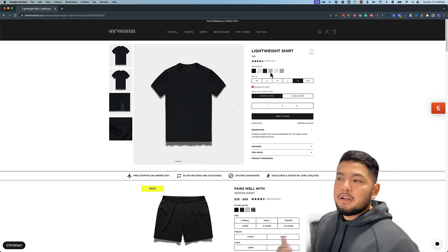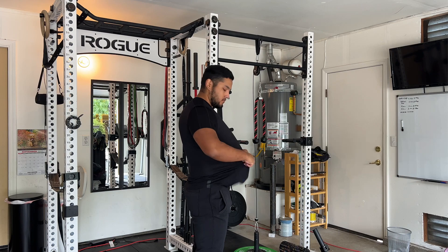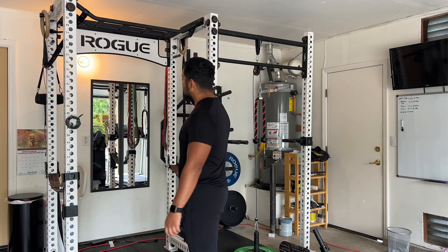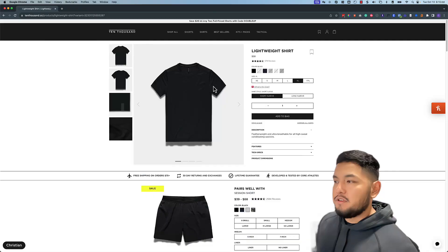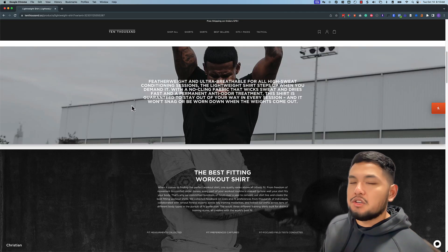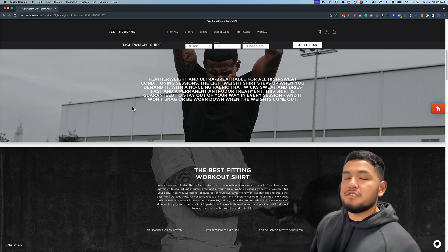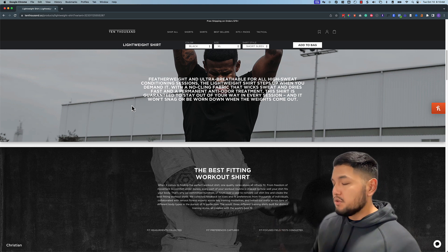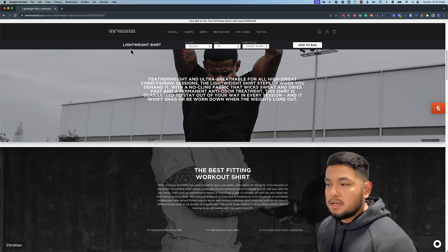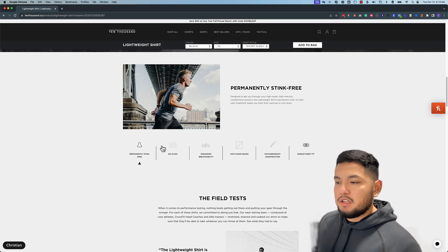My favorite shirt is the lightweight shirt. I'm not sure what it is about it other than it just feels amazing on your body. There's a short sleeve and long sleeve version and I have a bunch of different colors — including the black in both short sleeve and tank top. I think I like it so much because it's just so lightweight. It's made mostly for running but I use it for regular workouts and it's just one of the best shirts on the market.